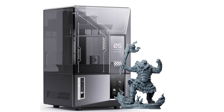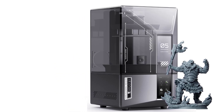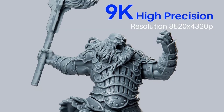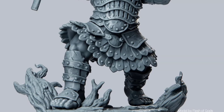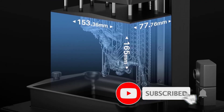Smart printing features for hassle-free operation. A residue detection sensor prevents LCD screen damage by identifying leftover cured resin. Resin shortage and leveling failure alerts minimize material waste and printing errors. Automatic self-check and leveling ensure a seamless setup, making it beginner-friendly and efficient.